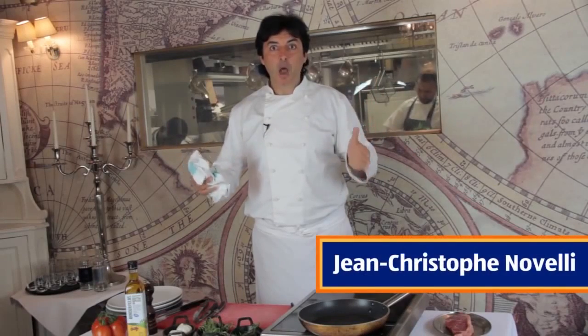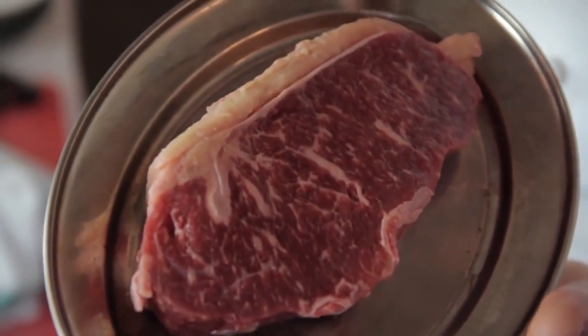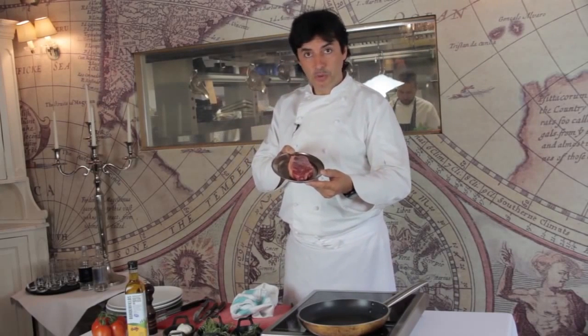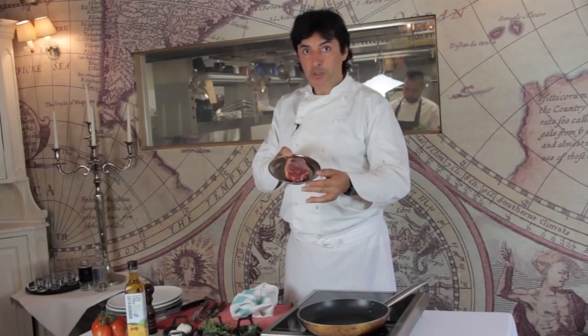Today I am testing Wagyu beef from Aldi. We have this wonderful, beautiful piece of Wagyu beef, which is in promotion on the 12th of June, and you better hurry up because it's going to be a very unique deal.